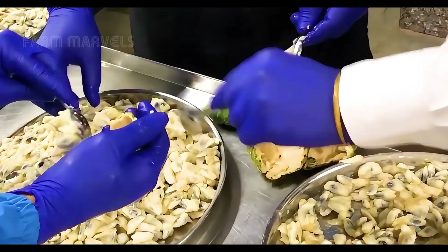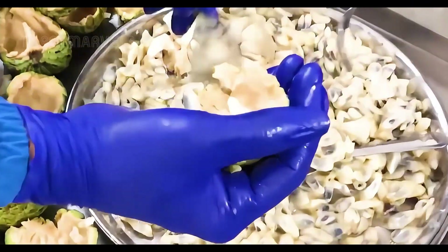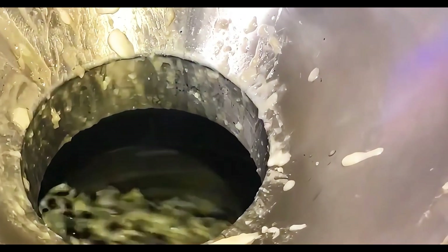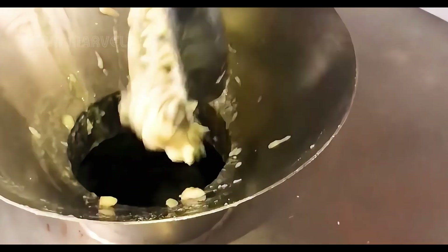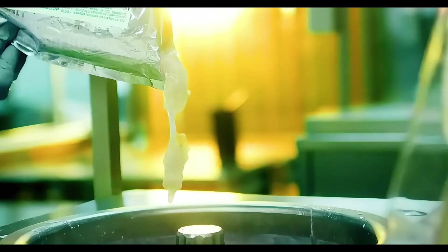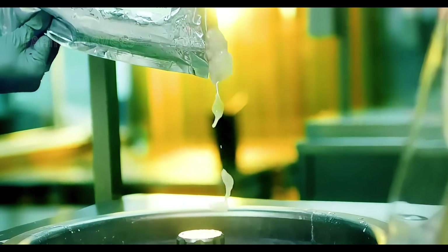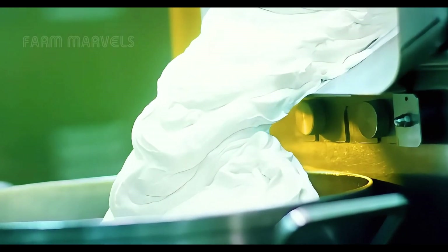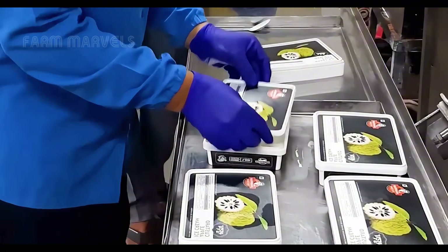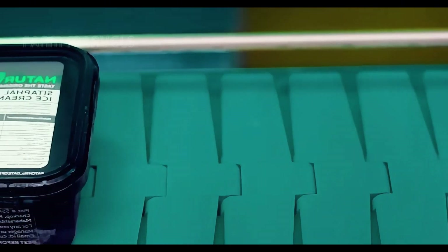At the de-seeding stations, advanced machinery separates the creamy pulp from the seeds. This pulp becomes the base for high-demand products like custard apple ice cream, jams, and beverages. In ice cream production, the pulp is blended with milk, sugar, and natural flavorings, then rapidly frozen using liquid nitrogen technology, preserving its creamy texture and rich flavor.